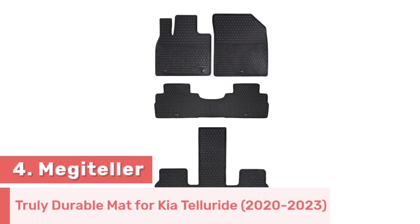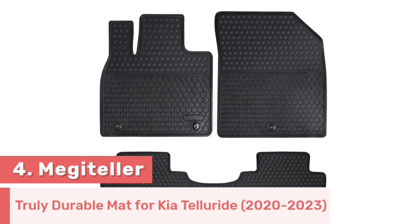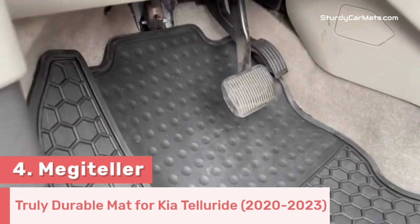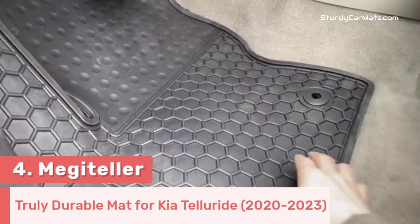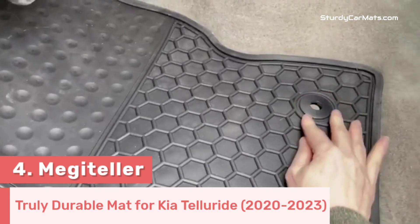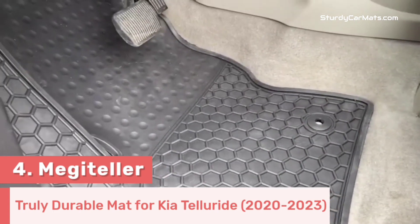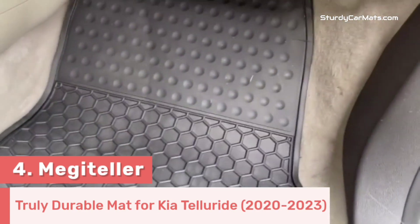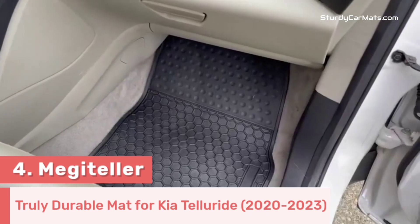Number 4. Megateller is the designer of this truly durable rubber floor mat for 2020-2023 Kia Telluride, and it can be installed without any trimming or adjustment. Curly and raised edges on the side surface prevent dust, water, mud, and all kinds of liquid substances from contaminating your vehicle. The material gives it durability and flexibility, so it won't crack or curl in extremely high or extremely cold temperatures. Rubberized nibs on the bottom keep it in place during the drive, making it a truly non-slippery car mat for Kia Telluride.